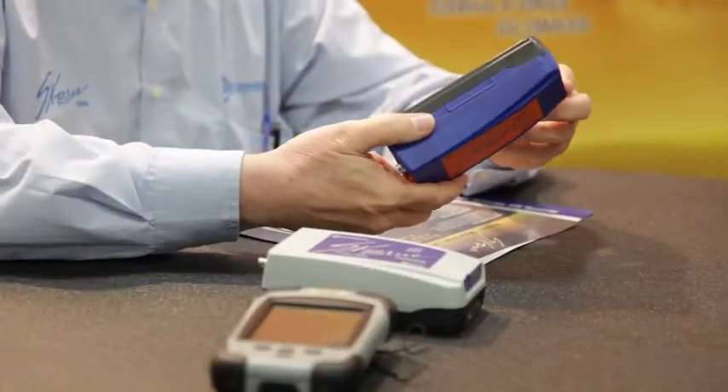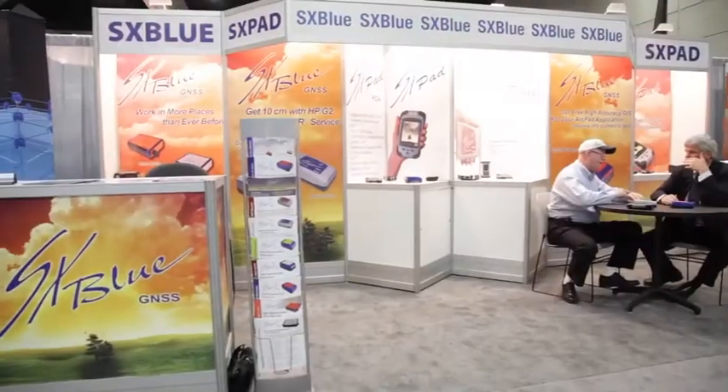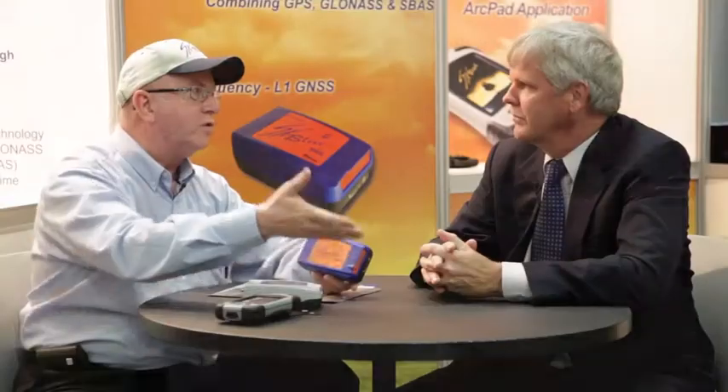This year we are introducing at the ESRI Conference the new SX-Blue2 GNSS. Before, we had the SX-Blue2 GPS, which was tracking GPS satellites only. But this year with GNSS, you can also have GLONASS, which adds the number of satellites available to the receiver, giving the worker more possibility to work longer — more productivity.